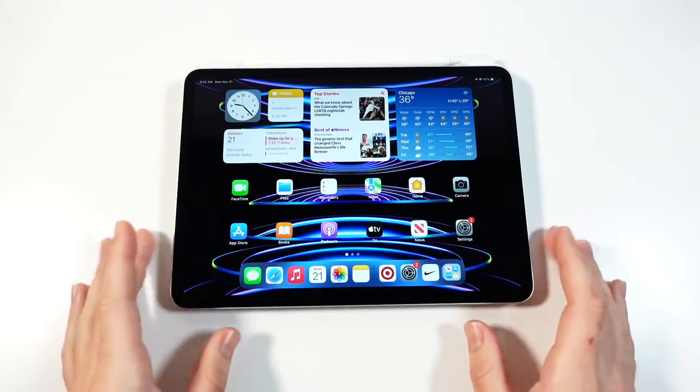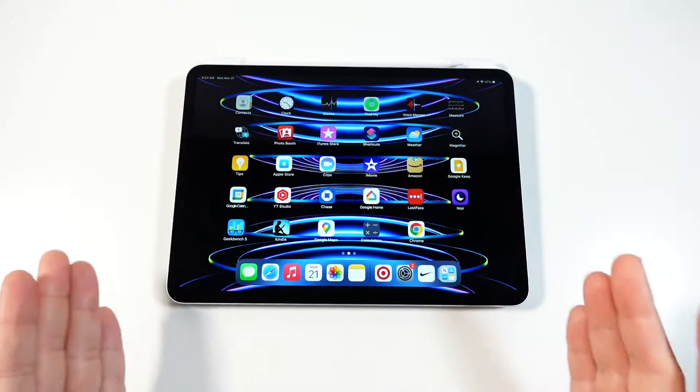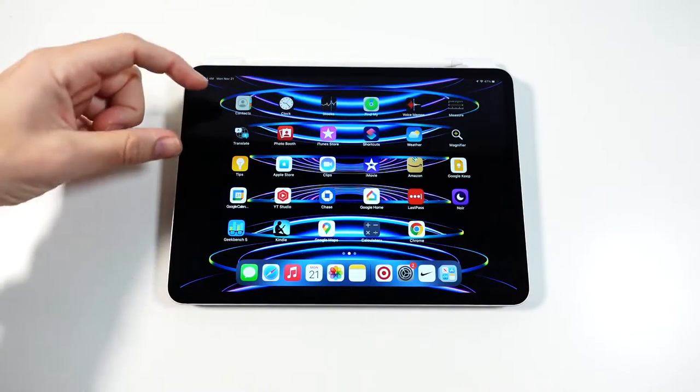The software is iPadOS 16.1.1 right now, and it does bring that nice Stage Manager feature, which can only be found on the iPad Pro. You can bring in other applications and it can really improve multitasking if that's something you care about. Stage Manager definitely brings a lot more useful things for multitasking — the ability to go between applications really improves it quite a bit. But at the end of the day, we still don't have Mac-like software on here.